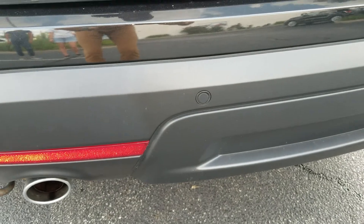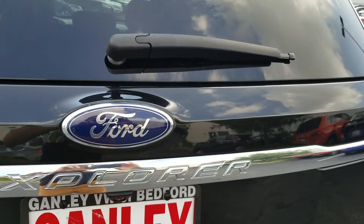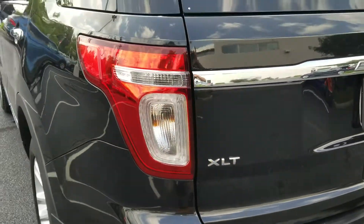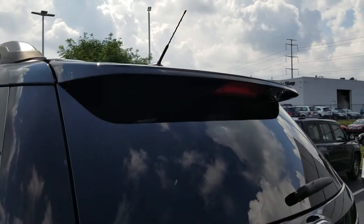At the rear, the vehicle is equipped with rear parking sensors and a rear backup camera. It also has a rear windshield wiper, Ford badging, XLT call letters, tail lamps, and a fixed rear spoiler that really gives this Explorer an aggressive look.